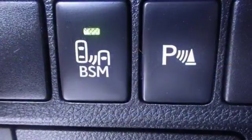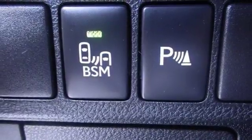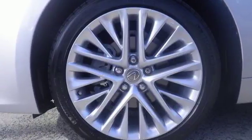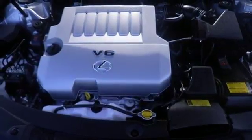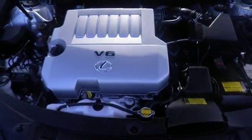Everything from the color multi-information display to the smart access and dual-zone climate control is in place to give you a luxuriously thrilling ride. Style and grace in motion.